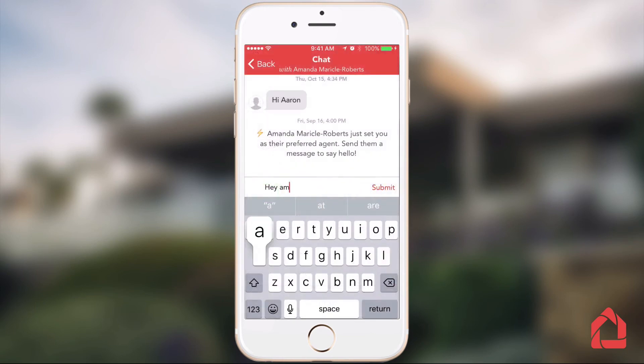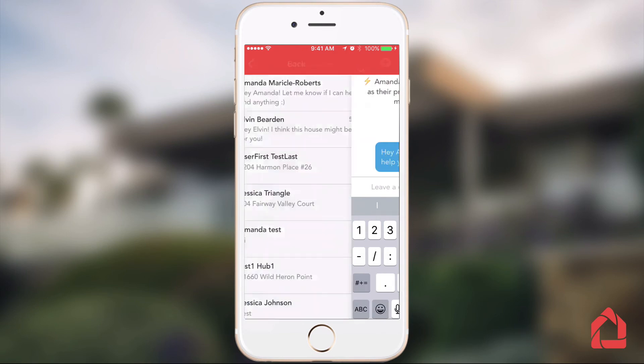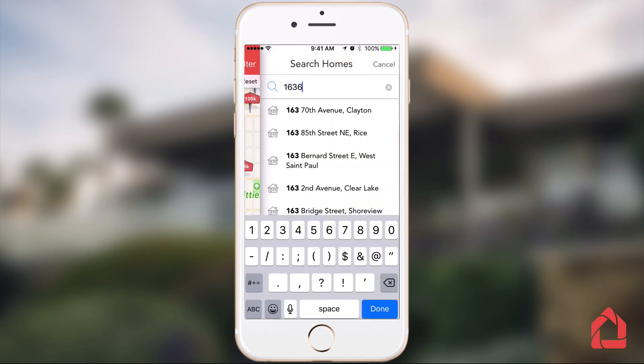Receive instant notifications from clients when they message, share properties, or download your branded version of HomeSpotter. Tap on the filter icon in the top right corner to begin a search for properties in the app.